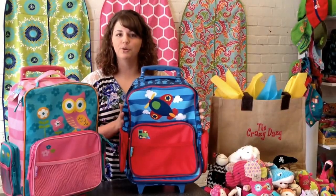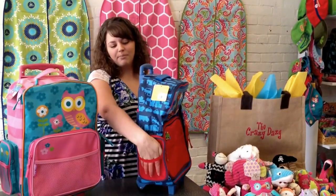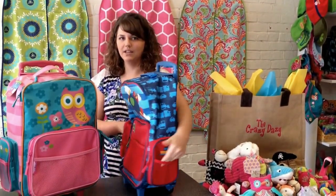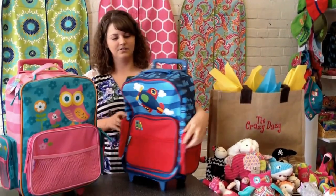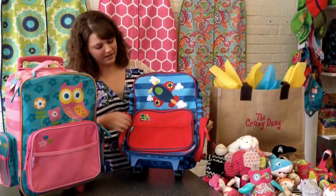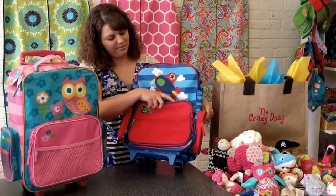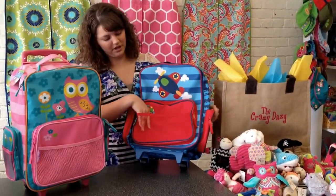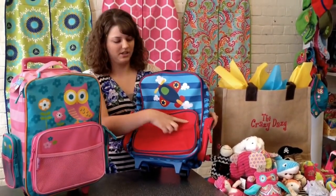I wanted to show you our rolling luggages that we have and some of the features. There are mesh pockets on both sides and zipper pockets on both sides. On the front there's a zipper pocket that opens up like this and also a mesh pocket. This is also where we personalize when you put your child's name on here.